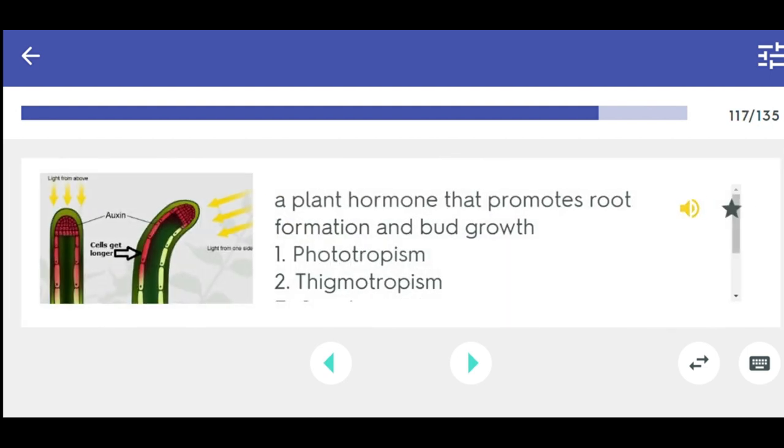A plant hormone that promotes root formation and bud growth. Functions: 1. Phototropism, 2. Thigmotropism, 3. Gravitropism, 4. Fruit set and development, 5. Adventitious root initiation. Auxin.